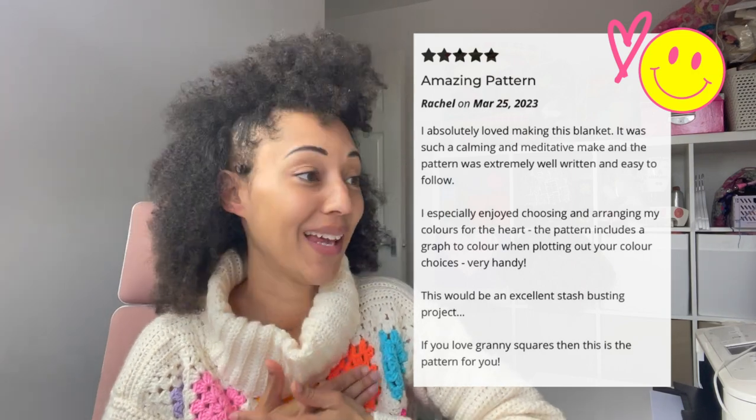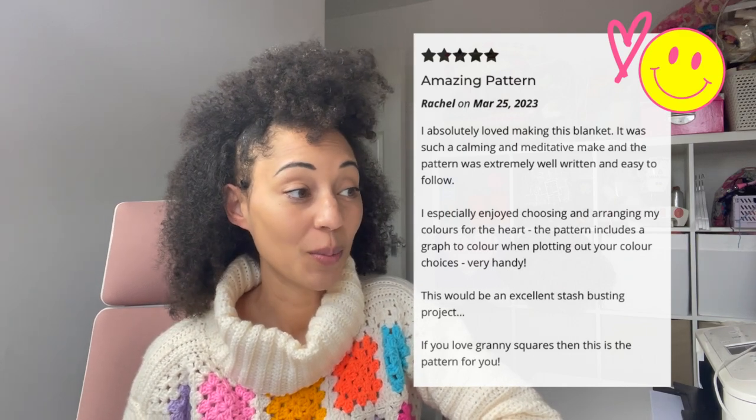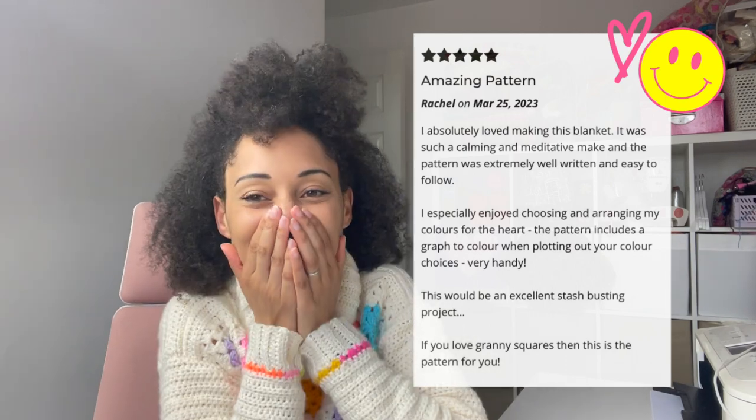Let me read out one of my favourite reviews of my Love Struck blanket. It's from Rachel and she said: 'I absolutely loved making this blanket. It was such a calming and meditative make and the pattern was extremely well written and easy to follow. I especially enjoyed choosing a range of colors for the heart. The pattern includes a graph to color when plotting out your color choices — very handy. This would be an excellent stash-busting project. If you love granny squares then this is the pattern for you.' Thank you so so much, Rachel.